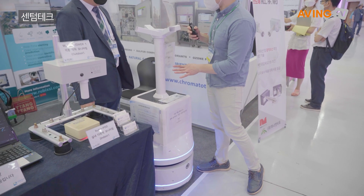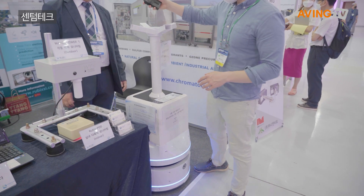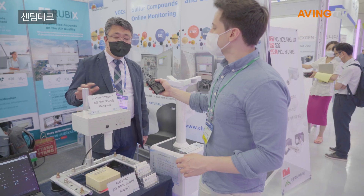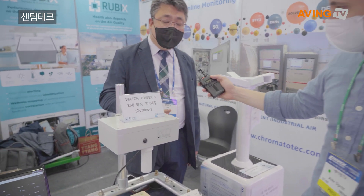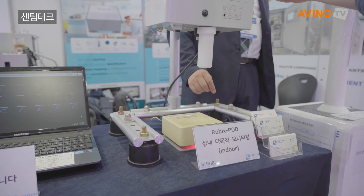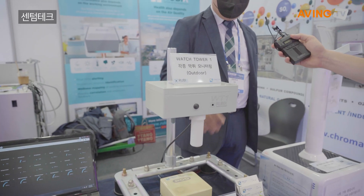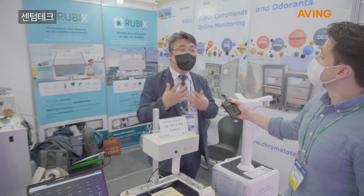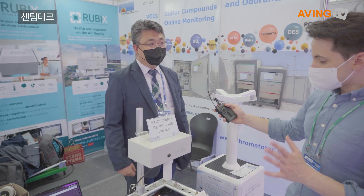But this is not the only product you brought, right? What else do you have? Our company is focusing on environmental monitoring systems. Especially outdoor air monitoring and indoor air monitoring. This is the indoor one, this is the outdoor one? Yeah, indoor air quality and vibration, light, and noise — everything.